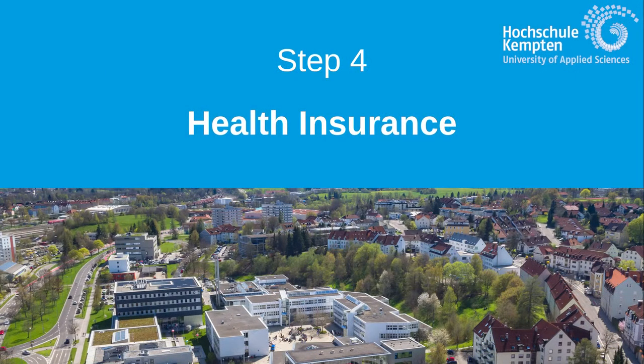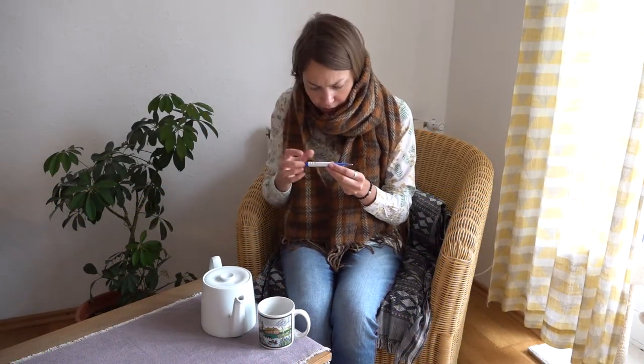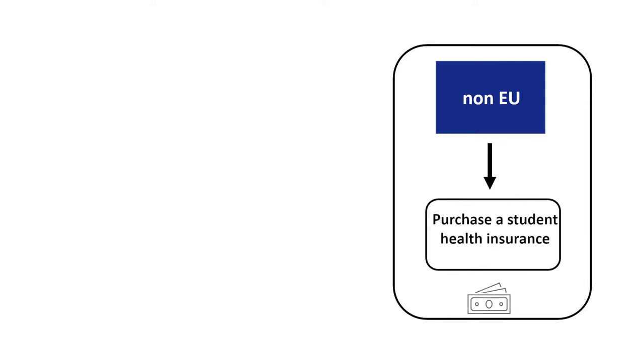By the time of enrollment, all students have to be covered by healthcare insurance. There are different requirements for EU and non-EU citizens. Non-EU students have to purchase student health insurance from one of the German state health insurance providers. This insurance costs about 100 euro per month.